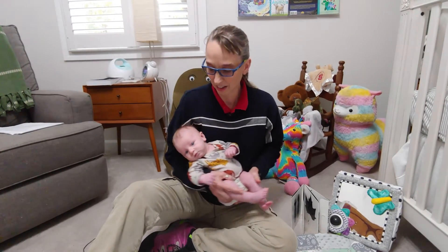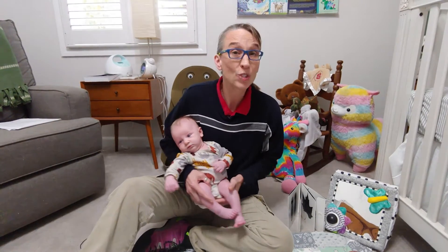Hello, my name is Amy Sturkey. I am a pediatric physical therapist and I'm here with my co-instructor — this is Bodhi. One of the things I wanted to talk about is plagiocephaly.